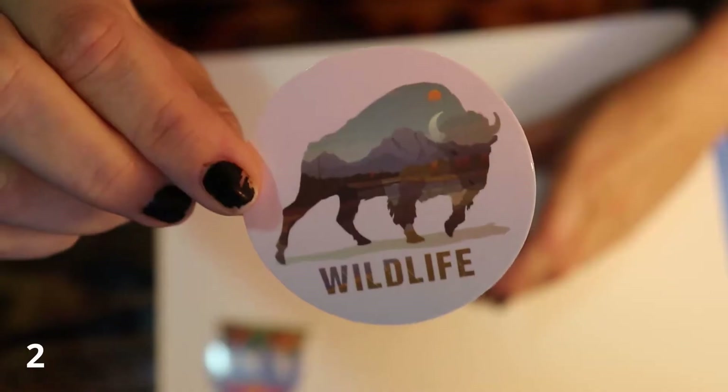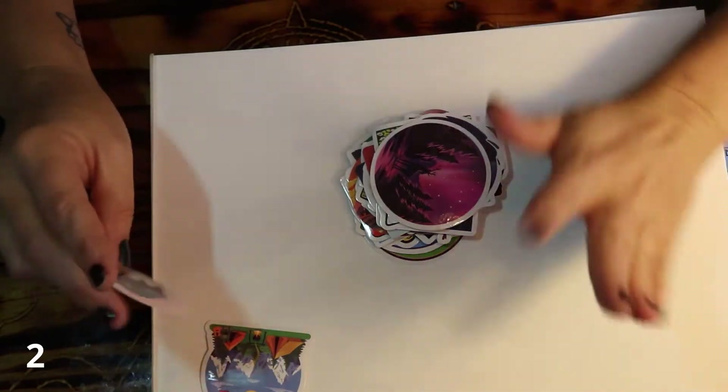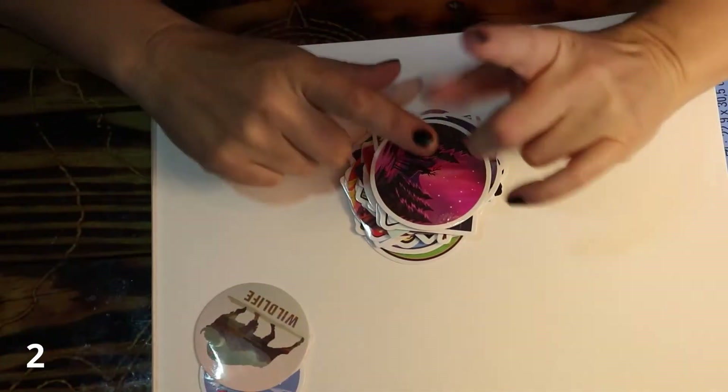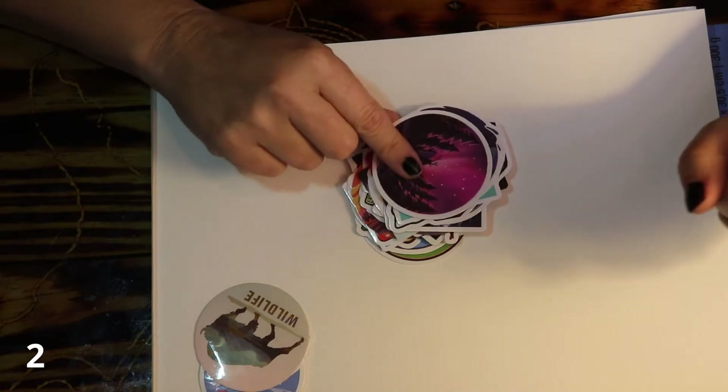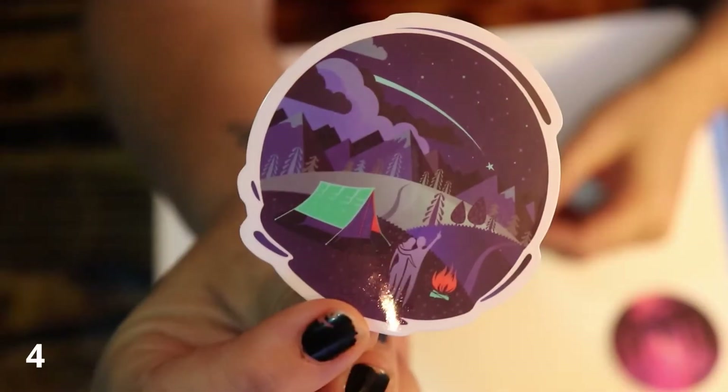Summer camping. Wildlife. These ones are probably all very similar, so I might have a hard time finding ones that I actually totally love. Isn't that pretty? Oh, it's gorgeous. People camping.